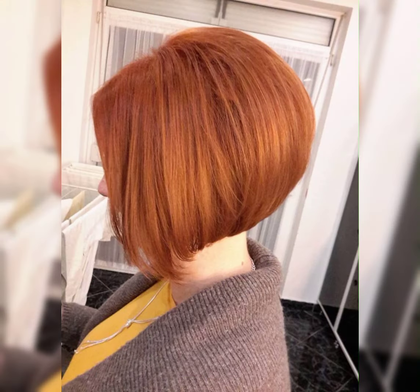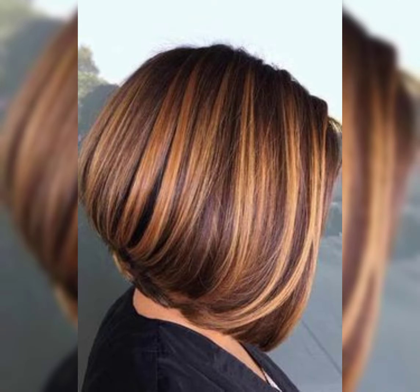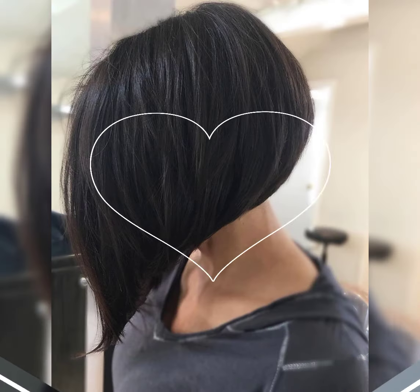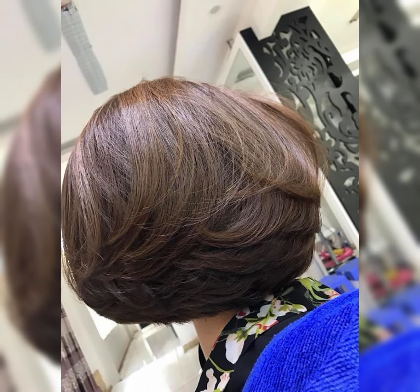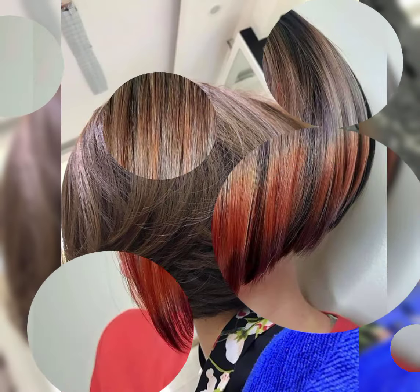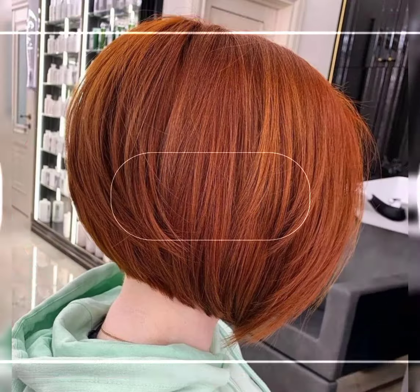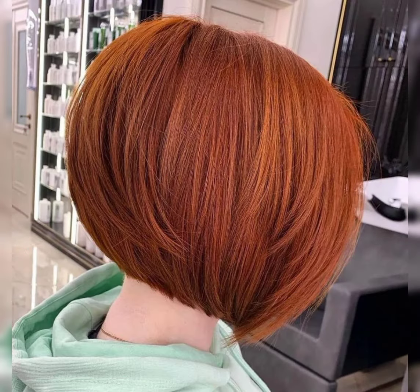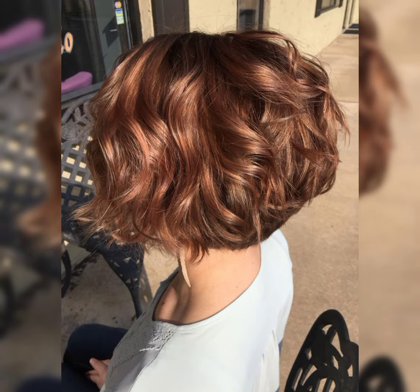It typically features a shorter length at the back and the sides, while the top is left slightly longer for added texture and styling options. This haircut is perfect for those who want a versatile and low maintenance look. It can be styled sleek and polished or tousled for a more casual vibe. The bob pixie is all about embracing your individuality and rocking a confident and stylish look.